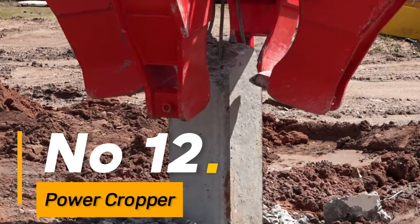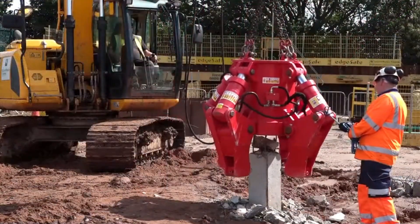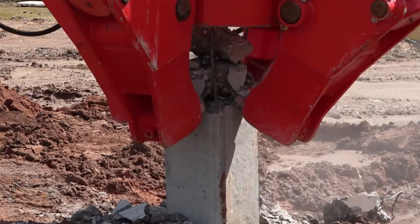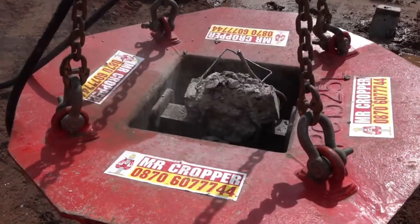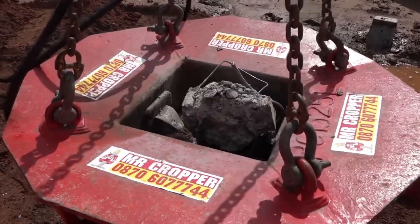Number 12: the Power Cropper, designed as a concrete muller, is engineered for rapid power reduction, efficiently breaking down piles and rebar in a single operation. Its swift and effective processing capabilities make it an indispensable tool in demolition and construction sites where precise and efficient material breakdown is essential.